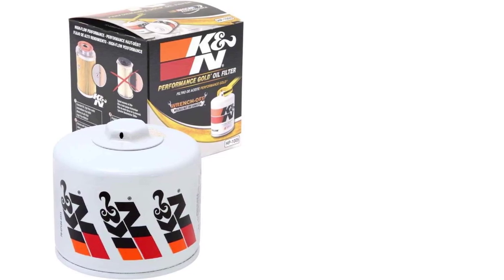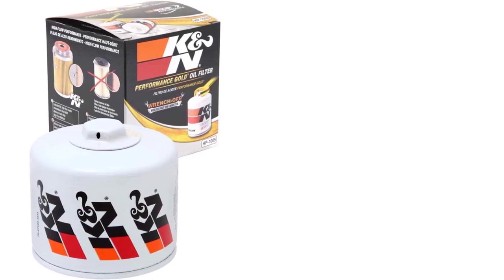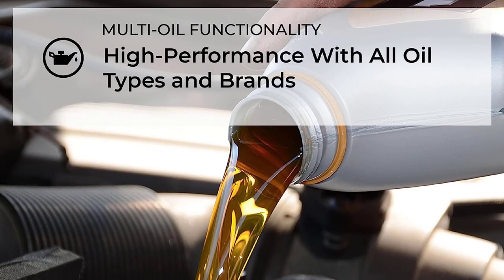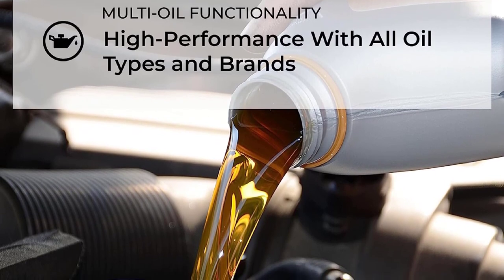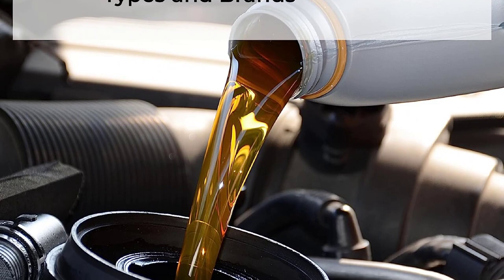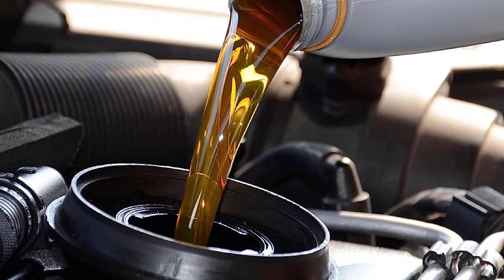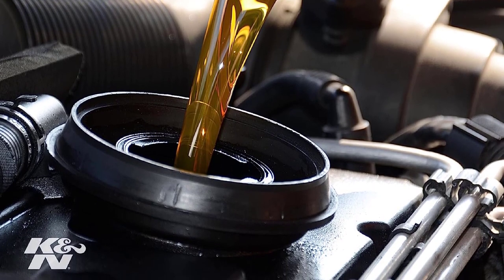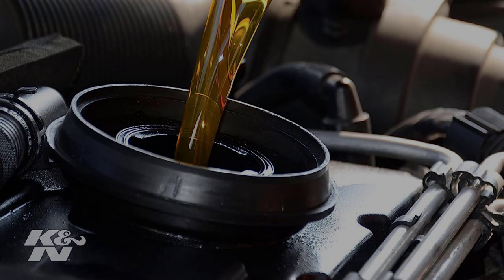K&N always packs plenty of good stuff inside the canister too. The thick steel shell was tough to get through, and the internal components were clearly a cut above the rest of the oil filters in our test. The parts looked similar at first glance, but extra rows and larger diameter passage holes and a unique center tube design clearly demonstrate K&N designed its oil filters for improved performance.